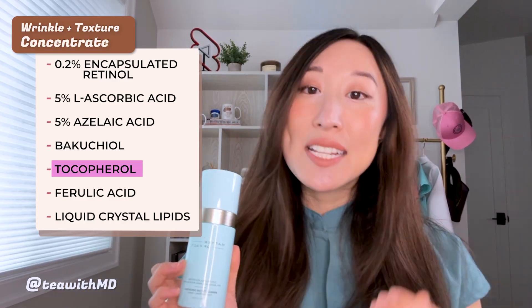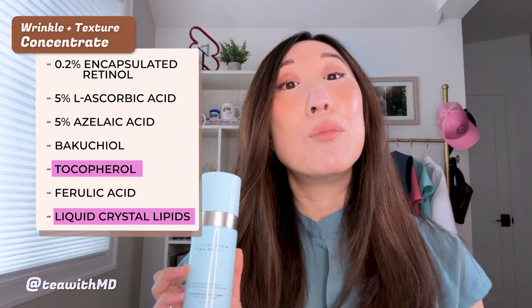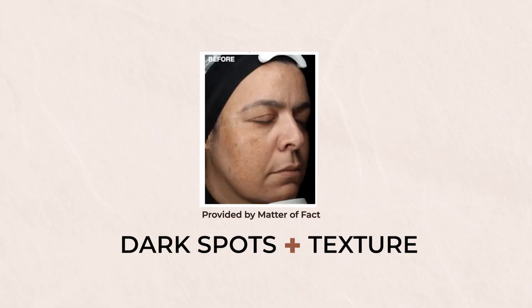This concentrate also has multiple brightening ingredients and antioxidants to help protect against environmental aggressors. The vitamin E and the skin-similar lipids also help to moisturize the skin while decreasing irritation from all the other active ingredients in this potent formula. I personally have not been able to use this all over my face yet because retinol is contraindicated in pregnancy, but I really can't wait to try it. You can see the before-and-after photos here showing the effects of this concentrate on dark spots and texture — these photos really speak for themselves.